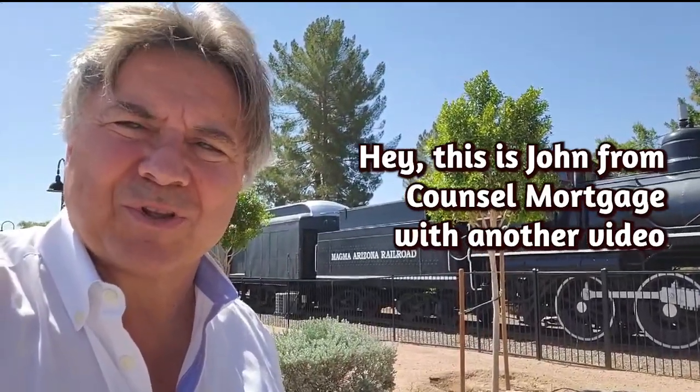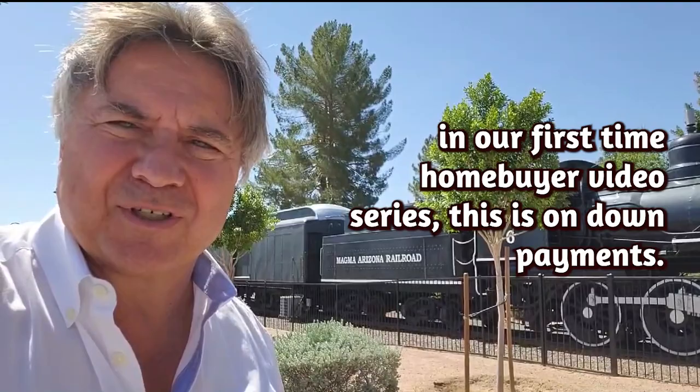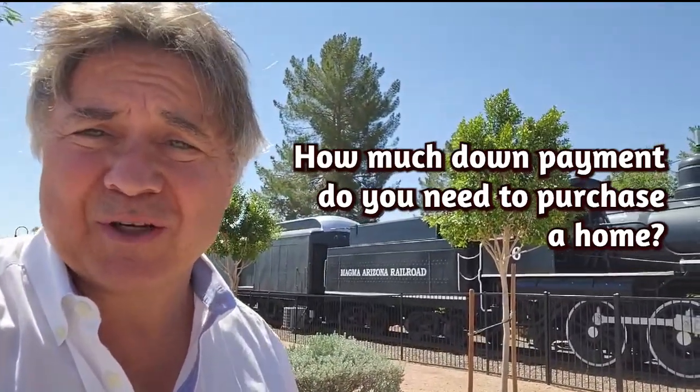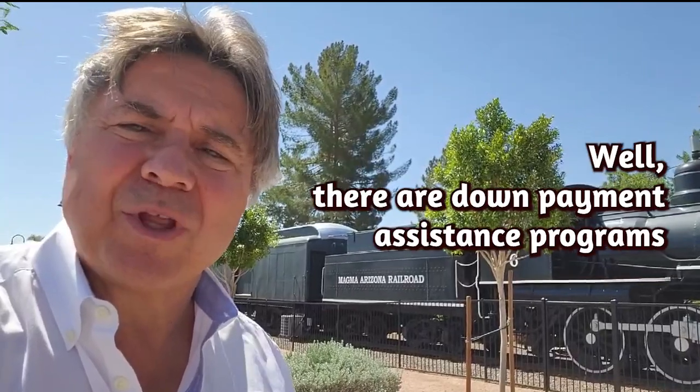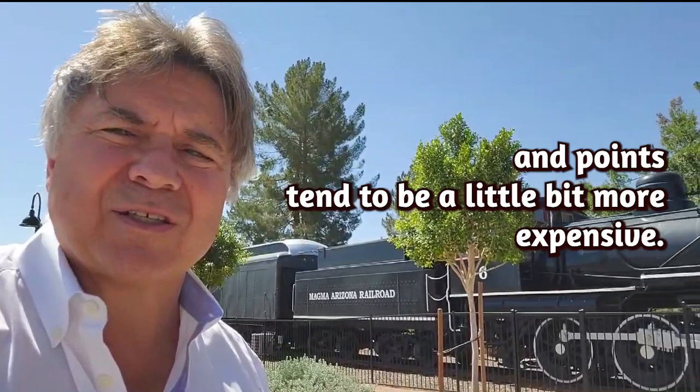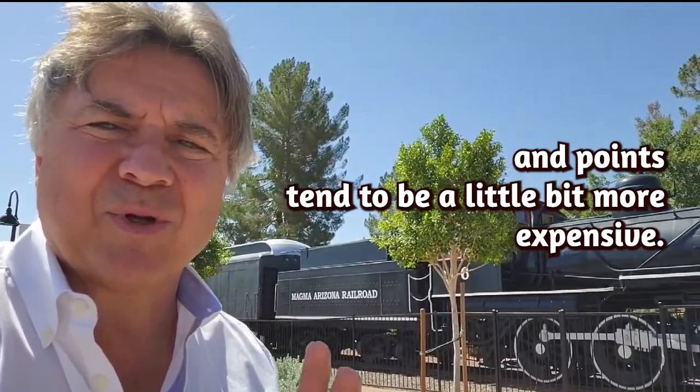Hey, this is John from Council Mortgage with another video in our first time homebuyer video series. This is on down payments. How much down payment do you need to purchase a home? There are down payment assistance programs where no down payment is needed, but those rates and points tend to be a little bit more expensive.